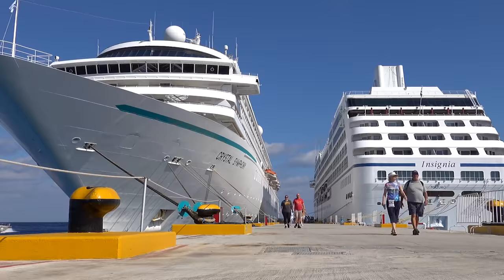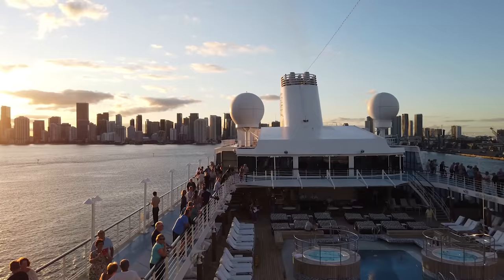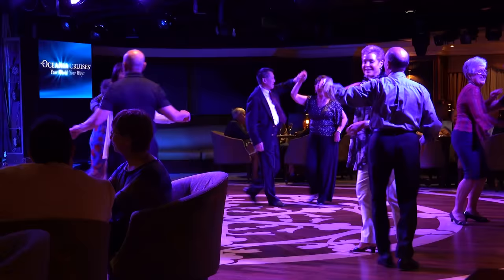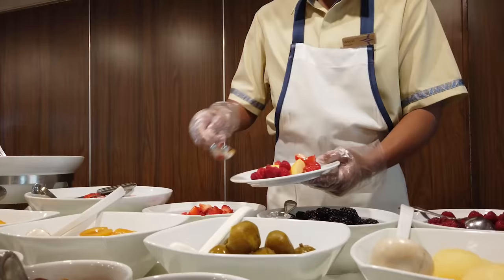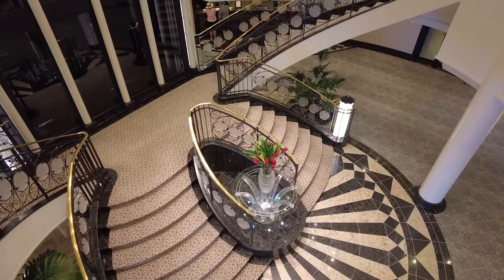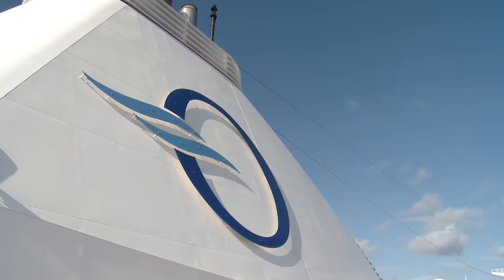As many cruise passengers point out to me, on the surface, Oceania appear to be basically exactly the same as all the lines they compete with. So people ask me, why do I like them so much? I struggled to answer that, so on my most recent Oceania trip, I paid really careful attention, and this is what I discovered about Oceania.